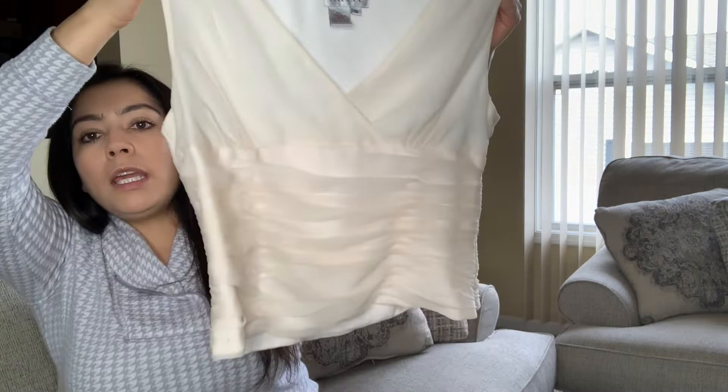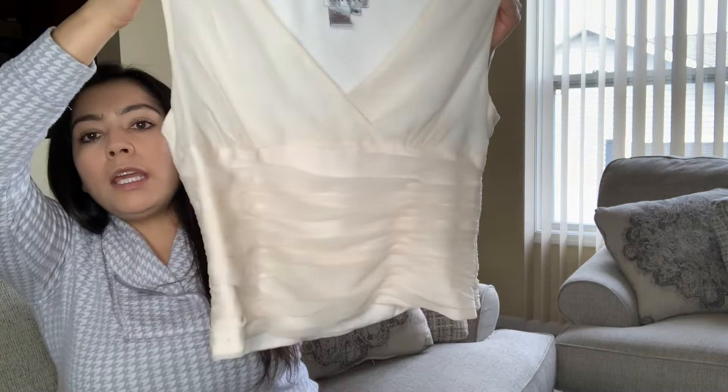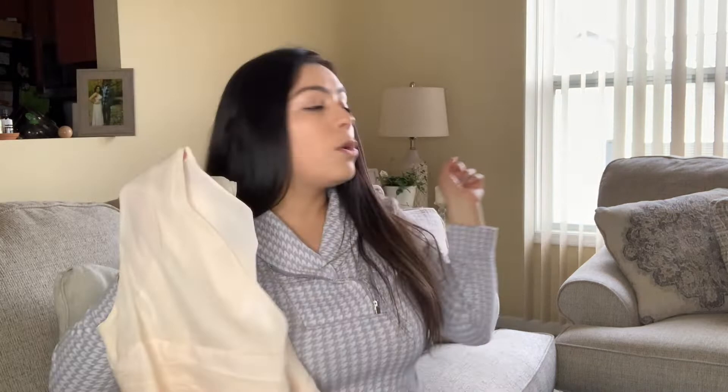Sometimes I pick up things based on style. This is by Adriana Papel — picked it up because it's in really excellent condition and because it's 100% silk. That's something to look for. It's in a size 14, definitely looks very formal, and 100% silk is the main reason I picked it up.